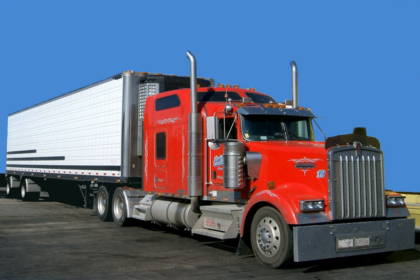They are the largest manufacturer of refrigerated vans, and the third-largest manufacturer of trailers in the United States.